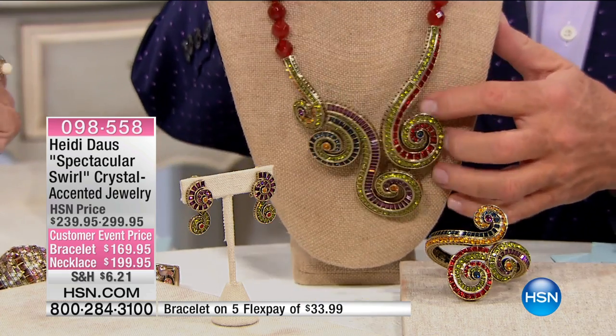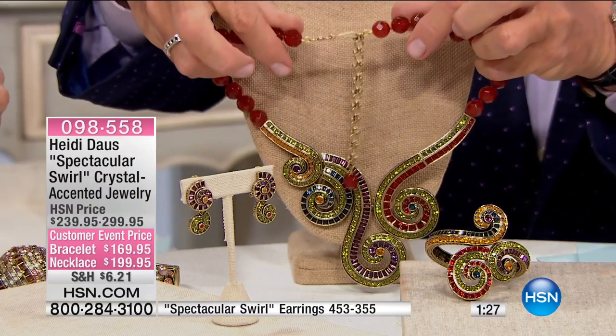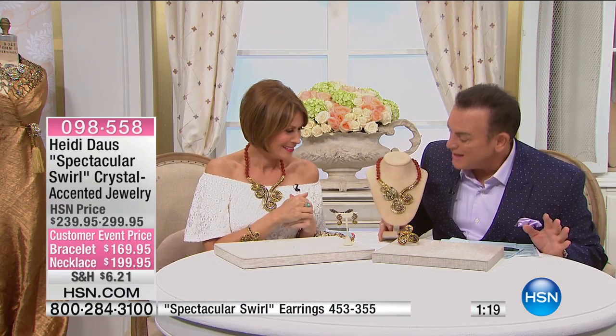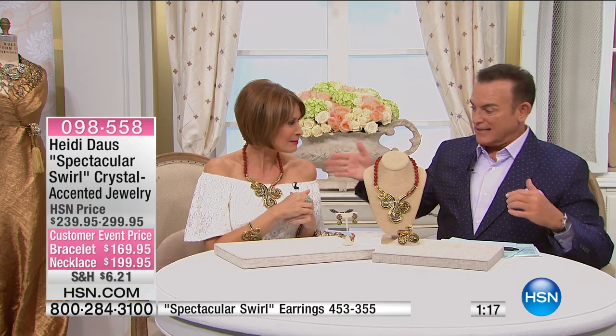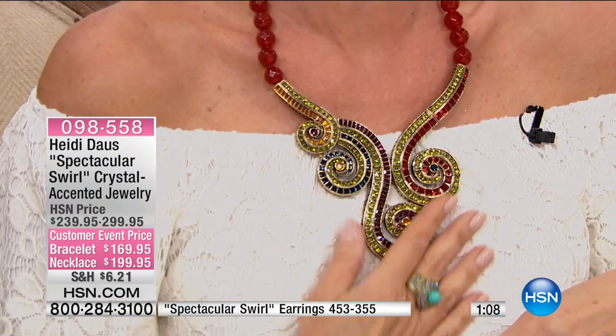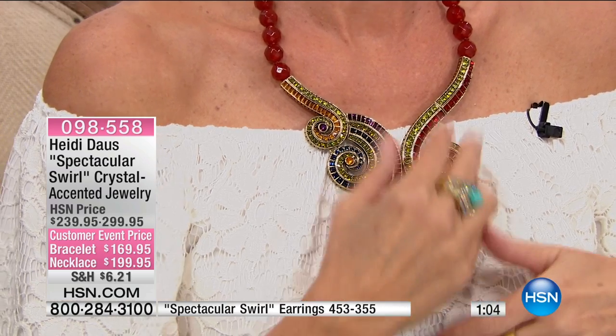Heidi had to have been in just the most amazing mood — maybe it was the whiskey laryngitis cure. The way it lays down on the décolleté, because I can see it on Alice's neck — it's perfect. It just rolls all the way down the collarbone into the center of the bust area. So it's so pretty. And you can heighten it or you can lengthen it.